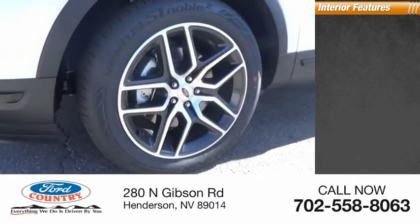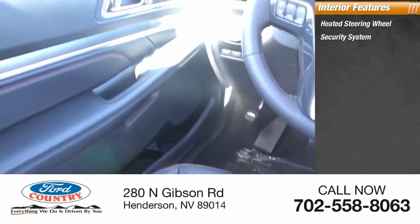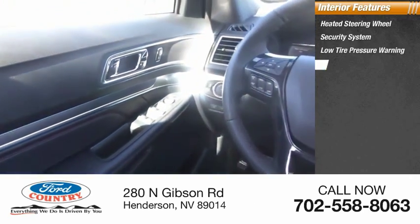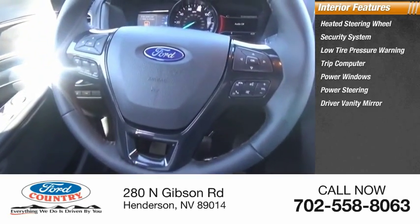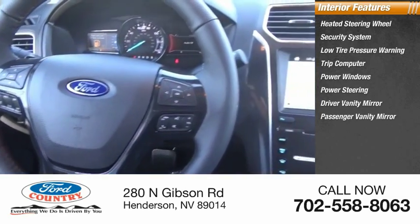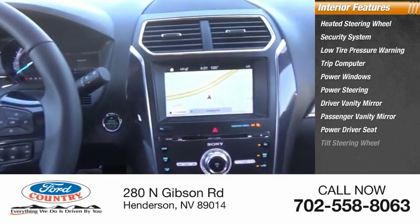Inside you'll find heated steering wheel, security system, low tire pressure warning, trip computer, power windows, power steering, driver vanity mirror, passenger vanity mirror, power driver seat, tilt steering wheel.